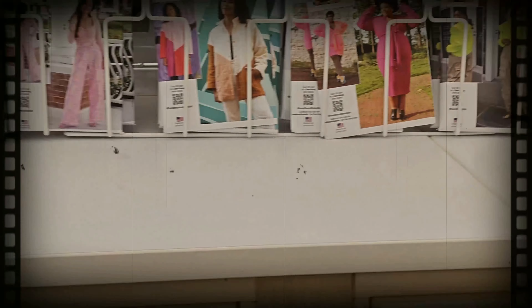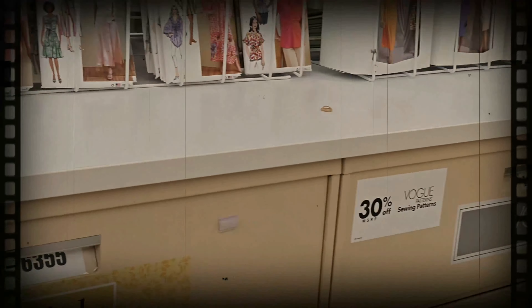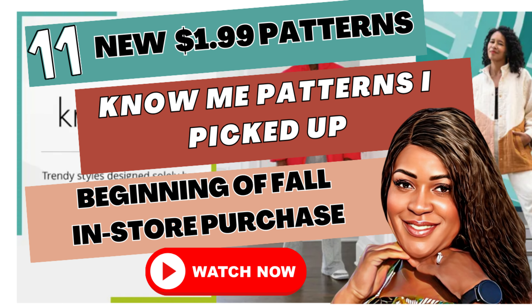If you are new to the channel, welcome — hello, guten tag, aloha, ola, konichiwa, wagwan, samanani, salam, bonjour! If you're returning, you guys know what to do by now — go get a quick snack, something to drink, come on back so we can get into this video.